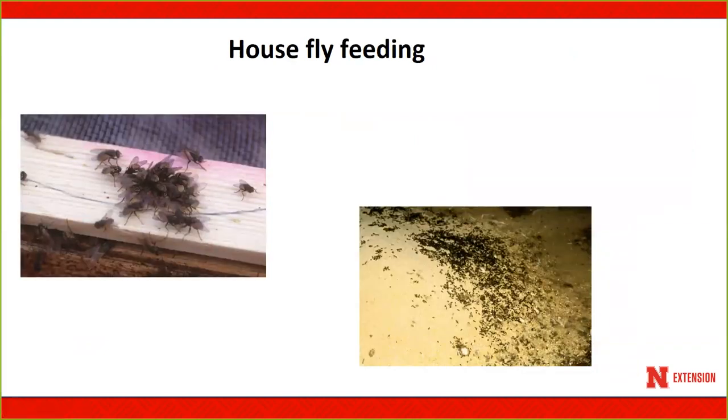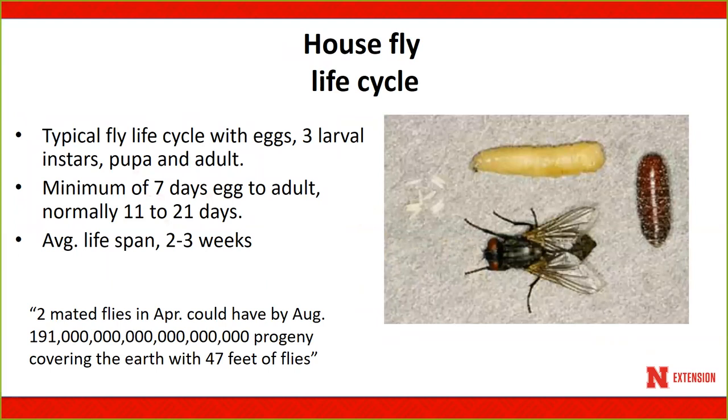House flies congregate in large numbers and become a strong nuisance in a feedlot setting. The life cycle is very similar to the stable fly — eggs, larvae with three instar stages, pupa, and adult — but much shorter, averaging 11 to 21 days and as short as 10 days depending on temperatures. The house fly has the potential to reproduce exponentially, and we can see huge numbers in feedlots during the latter part of the summer season.